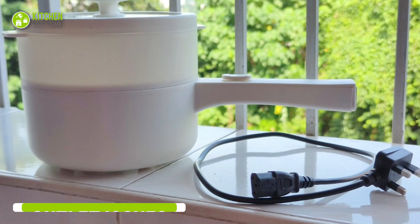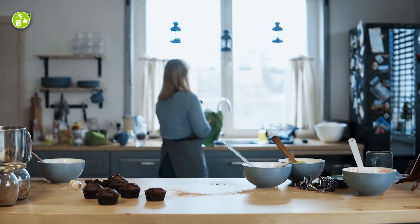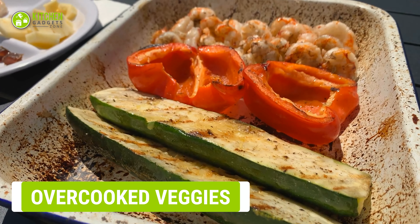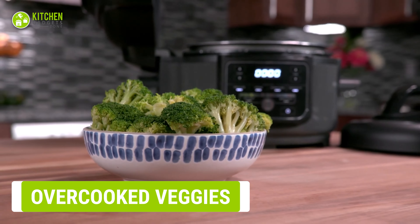Most multi-cookers come with a short wire, so it's necessary to set them near an outlet, which is trouble for a small kitchen. Not all kitchens have multiple power outlets for each appliance, adding another layer of inconvenience.